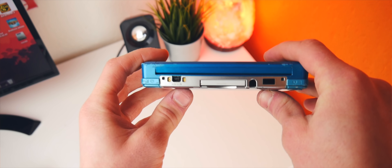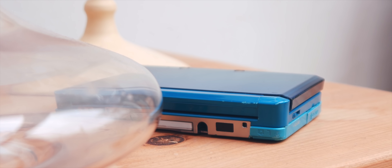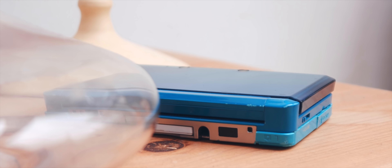Another fantastic thing about the 3DS is just how accessible it is. This is easily one of the cheapest consoles on the market, and as I previously mentioned, I got mine for $60, but the new 3DS is only $150, a whole $200 cheaper than most other consoles.